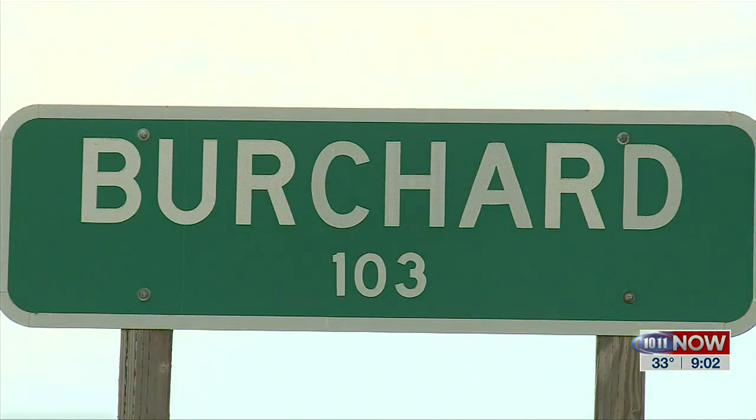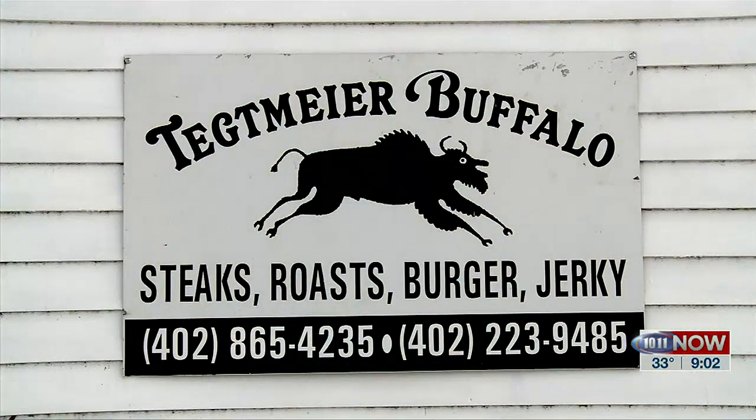Hi, everybody. We are in Burchard, and we are learning about a spot that you may want to check out. Joining me now is Michelle and Jim Techmeyer, and it's good to see you guys today. We are learning about Techmeyer Buffalo, and we are inside a really cool old building.